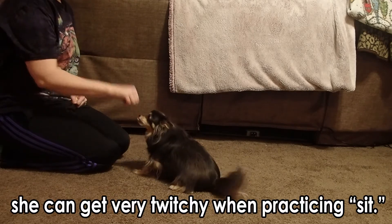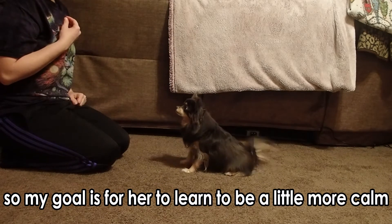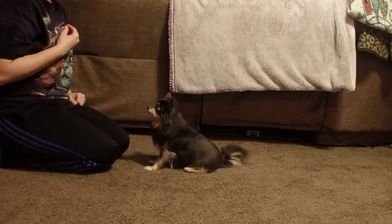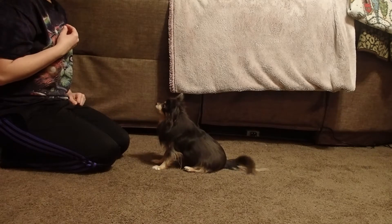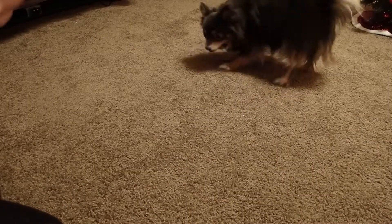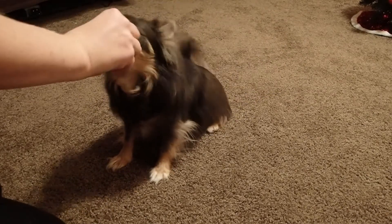Yes, good girl! Go get it. Sit. Yes, good girl. We're a little extra twitchy today, huh? Yeah. Sit, sit. Yes, good girl.